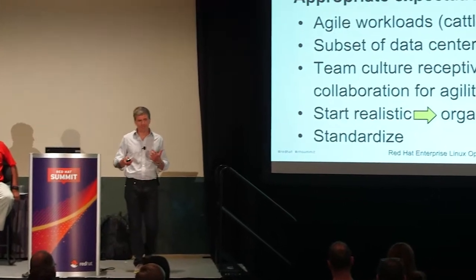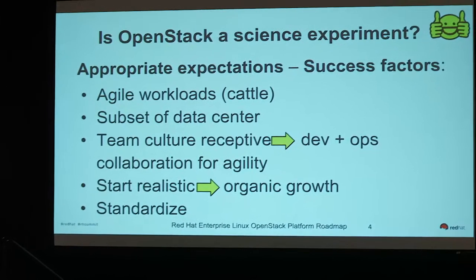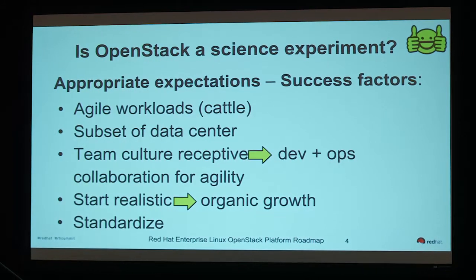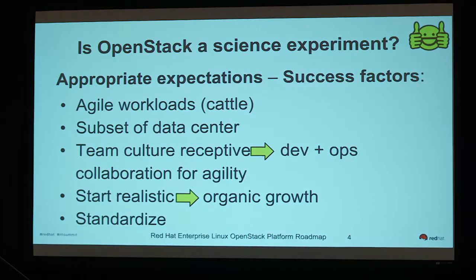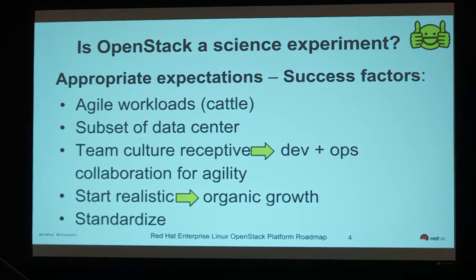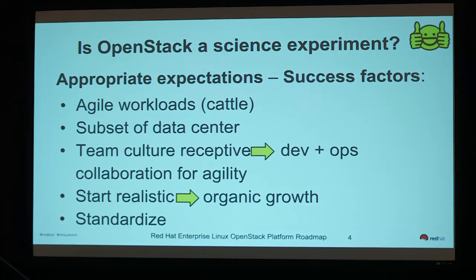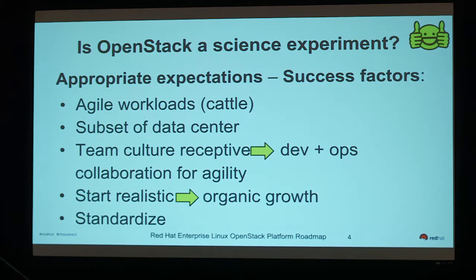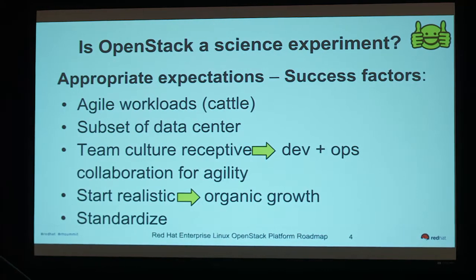OpenStack isn't a panacea that solves all problems. There are some cases where it's very useful and some cases where it's not, and a lot of this is about maturity. OpenStack is really good for agile environments — environments that are not static, that are changing. If you have a set of computers doing a single function, not expanding or shrinking workloads, not moving stuff around, then OpenStack probably isn't necessary because that agility factor is really the value of it.